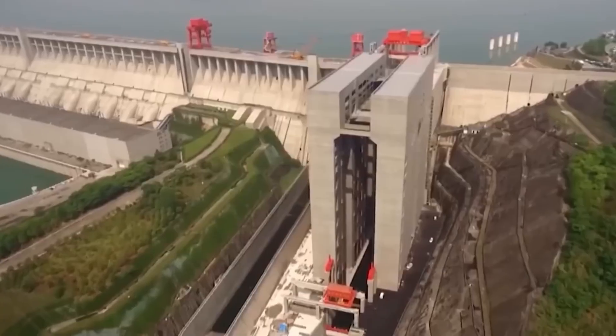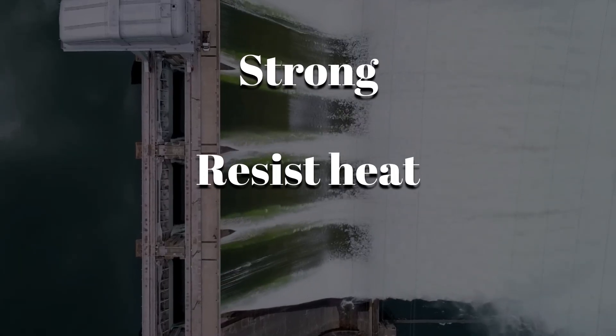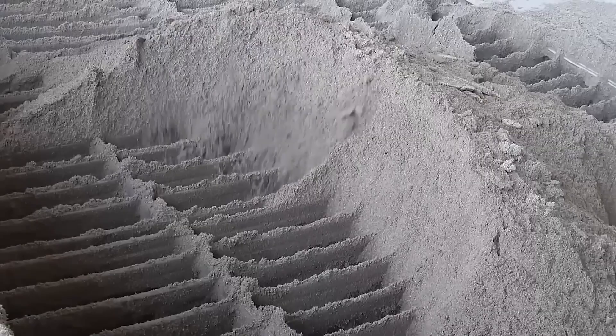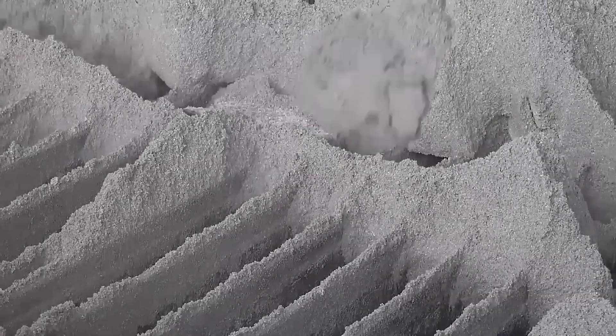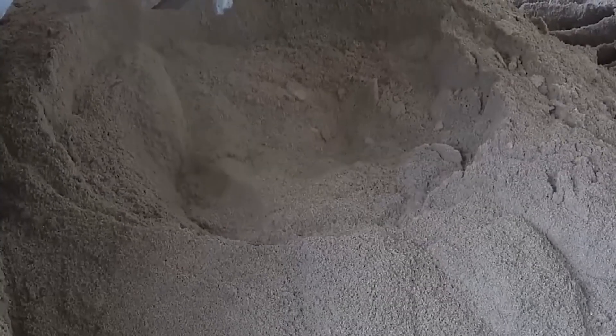But cement alone cannot build a dam. The concrete used for this project needed to be strong, resist heat, and last for many years. The real challenge was turning that cement into high-quality concrete on a huge scale. That is where the other ingredients played their part.